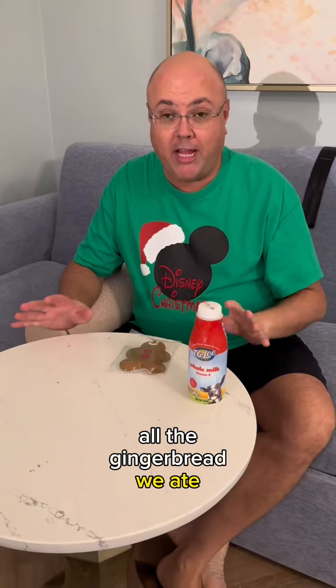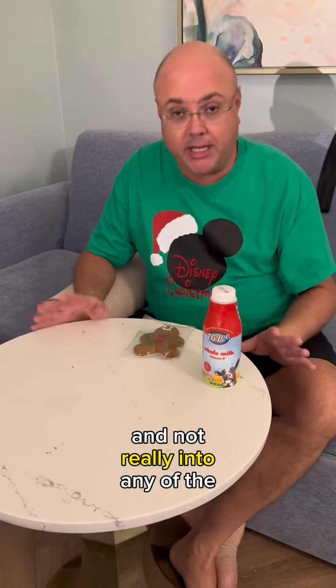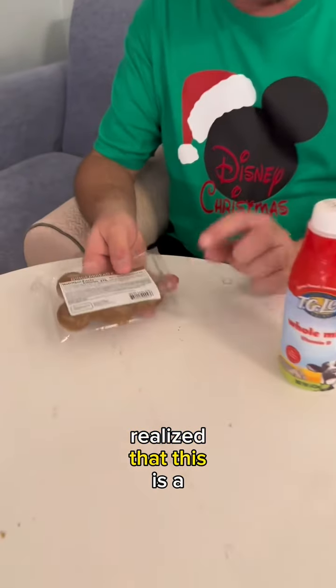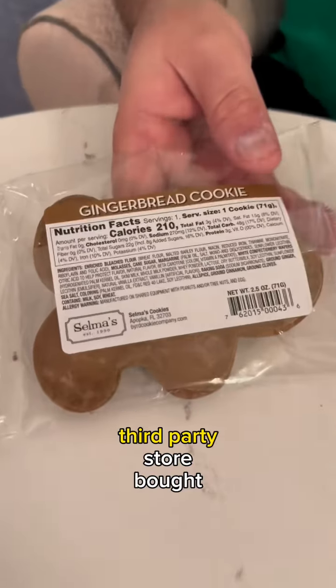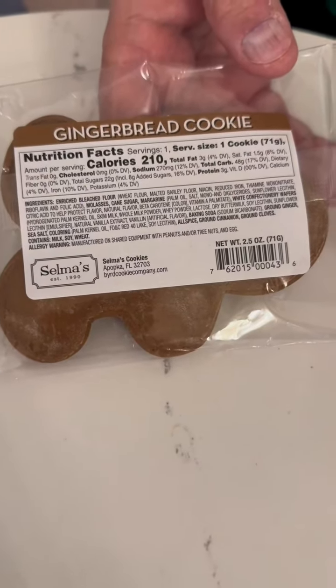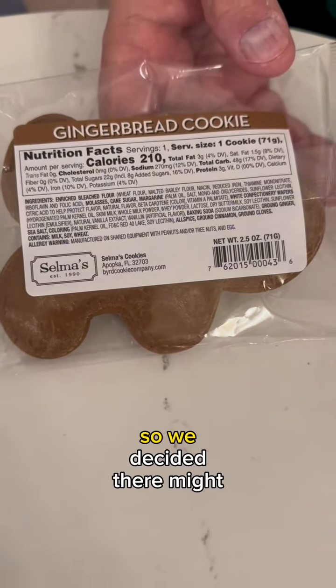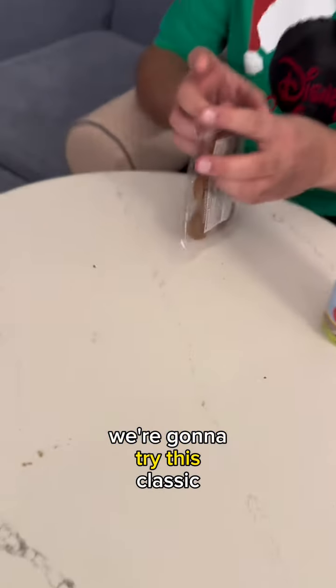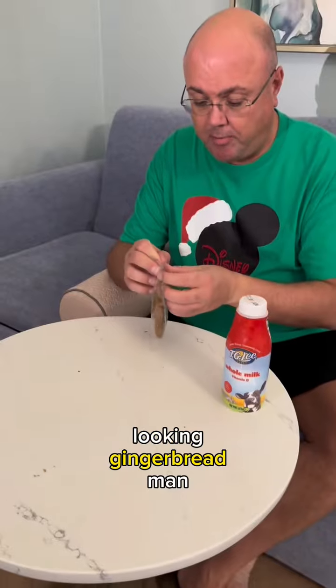Of all the gingerbread we ate, we discovered we had one more gingerbread cookie we forgot about. We weren't even going to try it because we were so disappointed and not really into any other gingerbread. Then we turned it over and realized this is a third-party store-bought gingerbread cookie, even though it came from the Grand Floridian by Selma's Bakery. So we decided there might be some hope — we're going to try this classic looking gingerbread man.